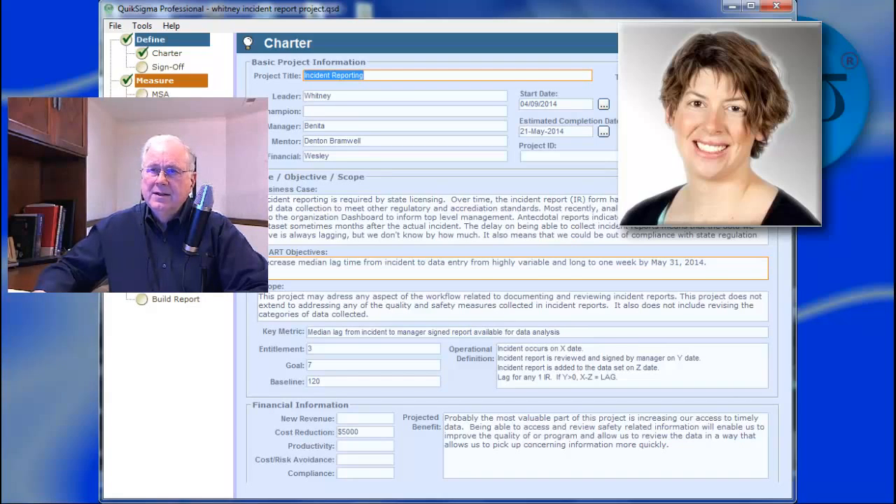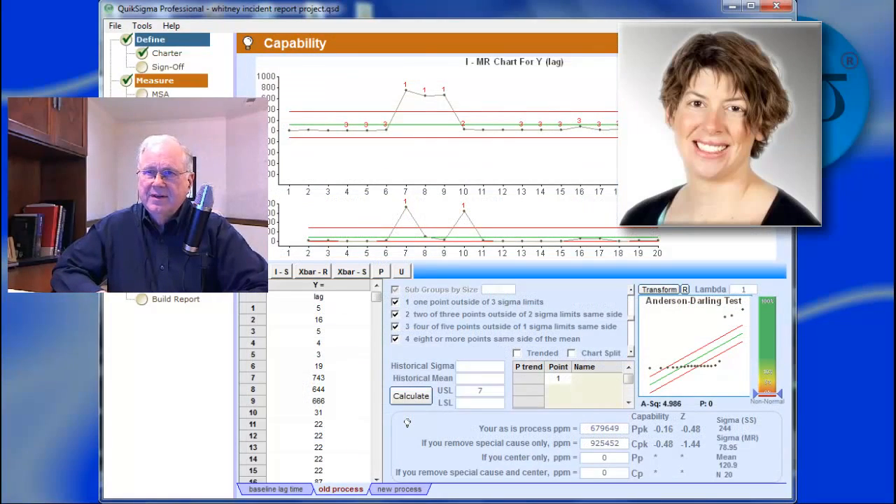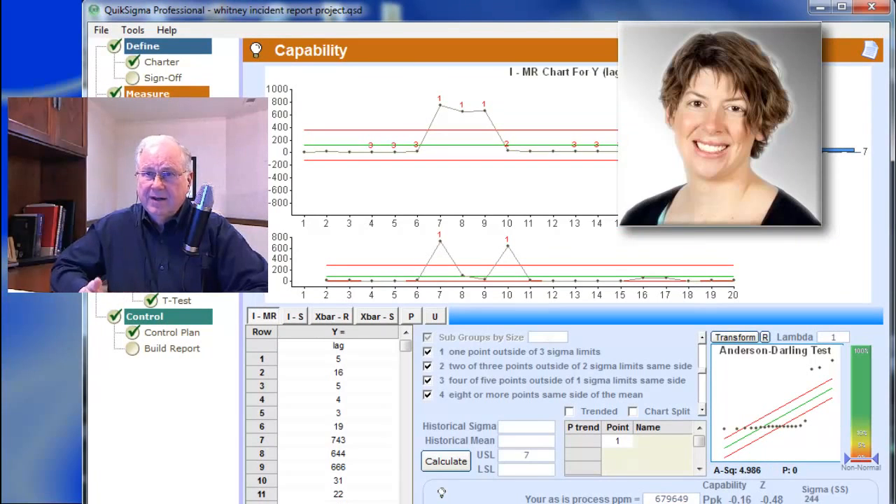How did you assess your initial condition — what data convinced you that you had a problem? I had some anecdotal data before I started the Six Sigma project that we had issues with latency, but I didn't really know how bad it could be. I think I got some good examples of how bad the process can be, because we have three really bad outliers in terms of latency time — from the time of the event to actually showing up in our business office to be processed and filed correctly. And those are two years or longer, so that's a pretty long time to get a report through the system.